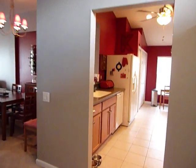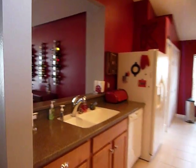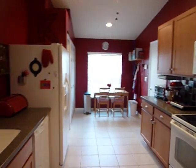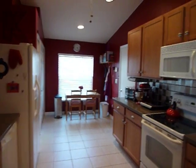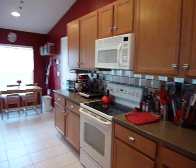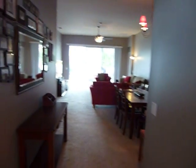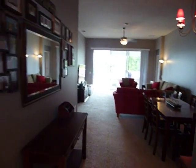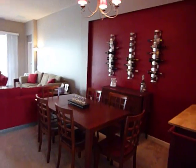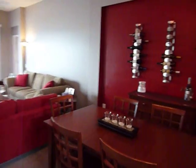Beautiful kitchen with quartz countertops, a breakfast nook, and lovely cabinets. Well decorated. Dining room with easy access to the kitchen.